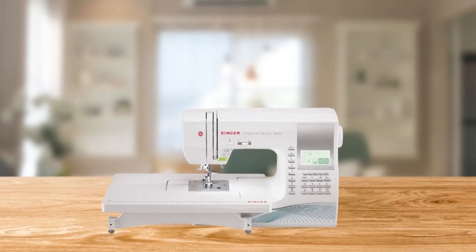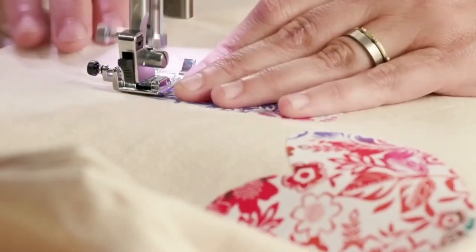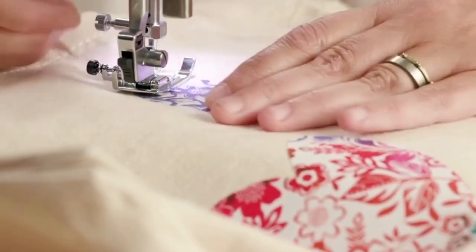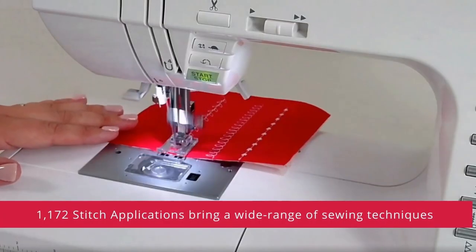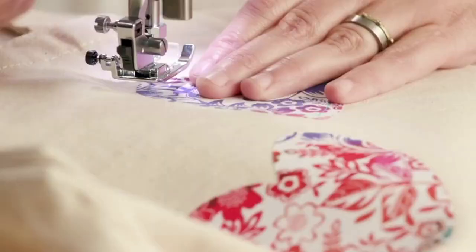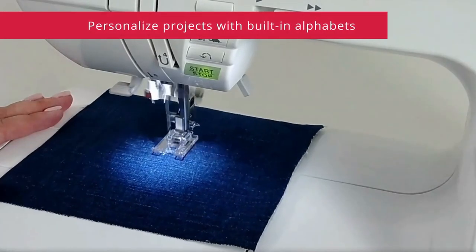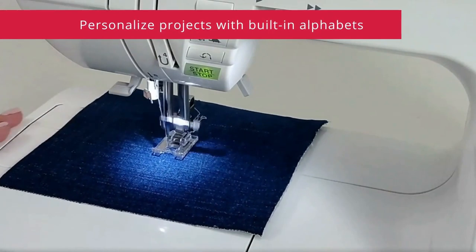One of the standout features of this machine is the large selection of stitches it offers, including basic, stretch, and decorative stitches for fashion sewing, quilting, home decor, and crafting. The 1172 stitch applications provide a wide range of sewing techniques, making it easy to create custom designs and embellishments. Additionally, the built-in alphabets allow you to personalize your projects with ease.